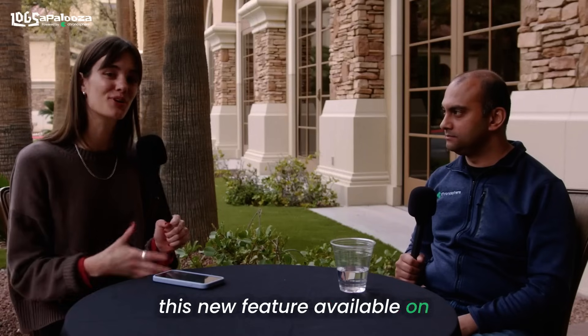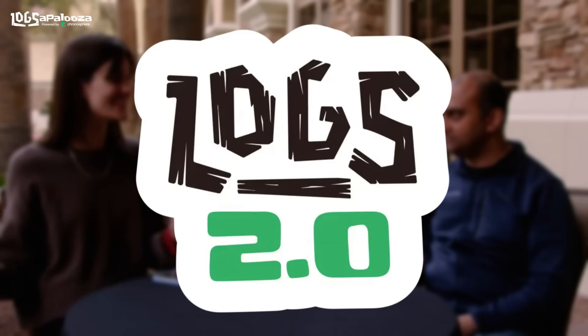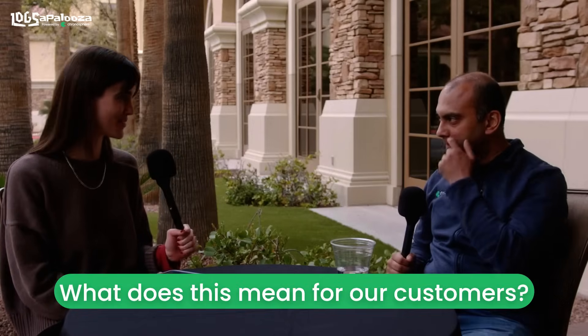Hi, I'm Sophie Kohler, and I'm here with Alok, our Head of Product Innovation at Chronosphere. We're really excited to announce this new feature available on Chronosphere's observability platform: Chronosphere Logs. Alok, can you tell us what this means for our customers?